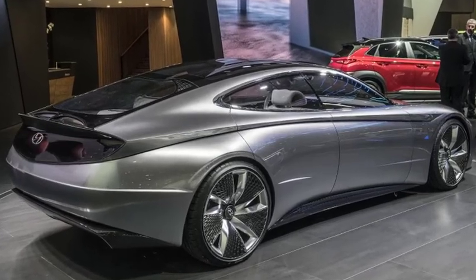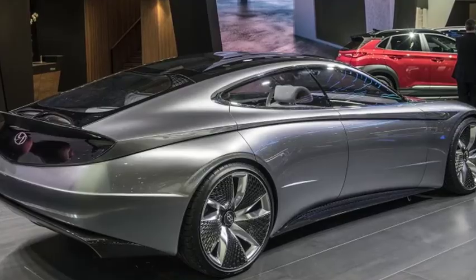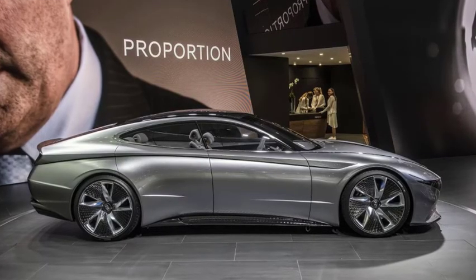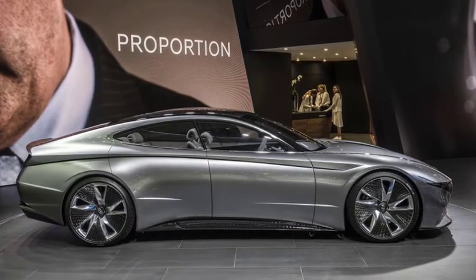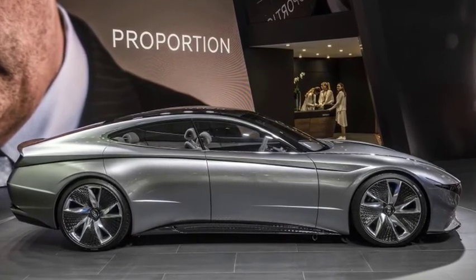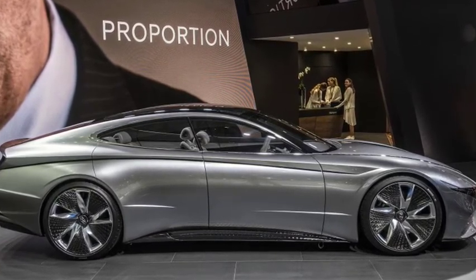The concept's designers cite golden ratio-inspired proportions, a sensuous sportiness theme, and a reflection of Hyundai's belief that the brand's past, present, and future designs are all connected as inspiration for the L.E. Phil Rouge's structure and style, but there are a few concrete elements that demand closer attention.